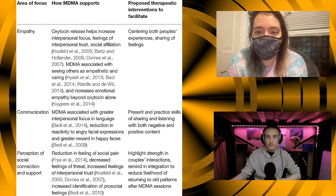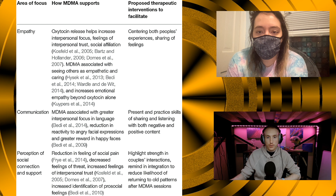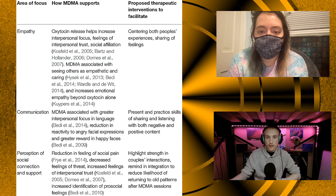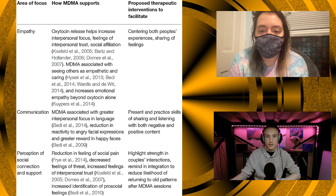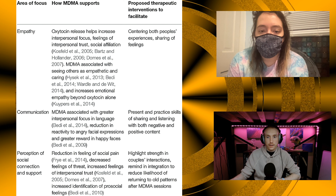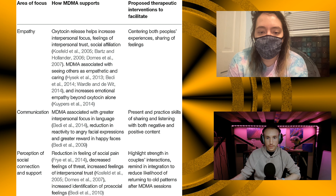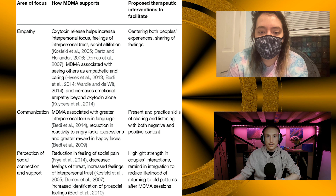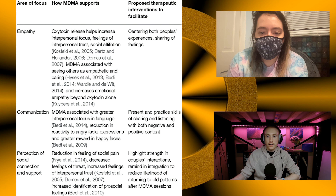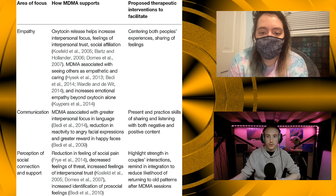The proposed therapeutic interventions include centering both people's experiences and sharing of feelings. For communication, MDMA is associated with greater interpersonal focus and language, reduction in reactivity to angry facial expressions, and greater reward in happy faces — presenting and practicing skills of sharing and listening with both negative and positive content. For perception of social connection and support, there's a reduction in feeling of social pain, decreased feelings of threat, increased feelings of interpersonal trust, increased identification of pro-social feelings, and highlighting strengths in couples' interactions.